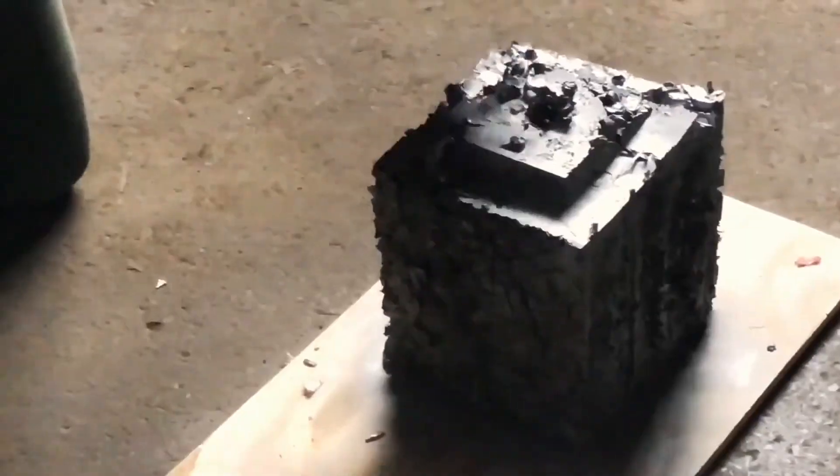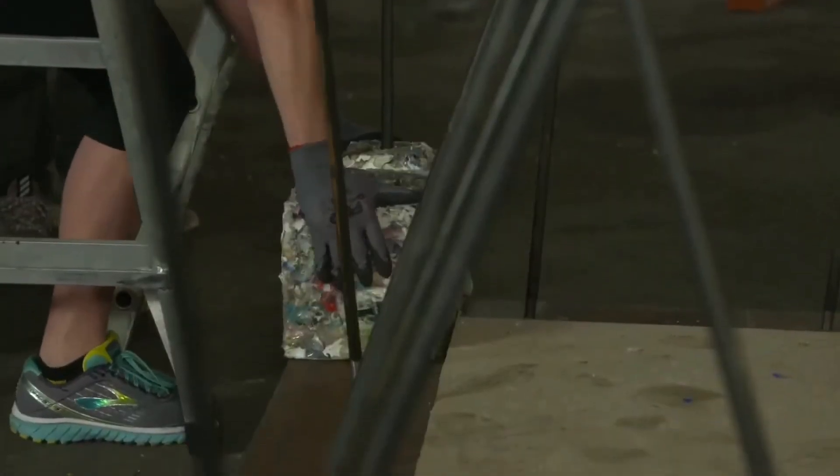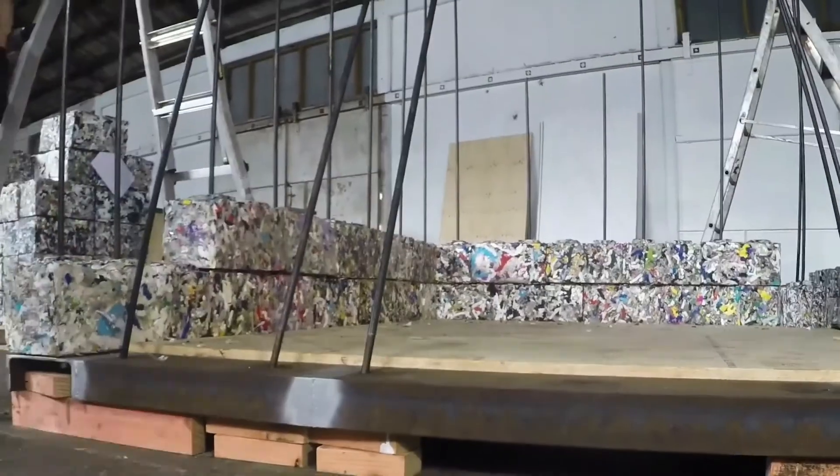However, this can easily be solved by coating them in clear paint or pairing them with a mighty weather-resistant material.